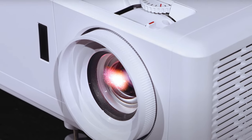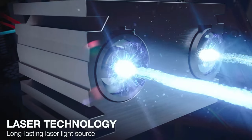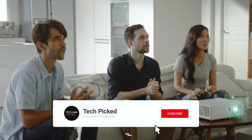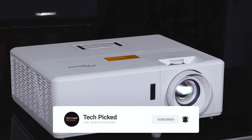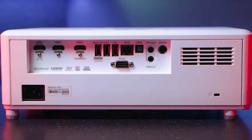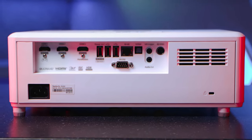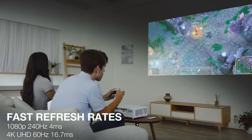For gaming enthusiasts, the Optoma UHZ50 doesn't disappoint, with ultra-fast 240Hz gaming capabilities and an enhanced gaming mode offering a 4ms response time at 1080p — making gaming smooth and lag-free. Adjusting the HDR settings is easy with a variety of options available, allowing you to fine-tune the image quality to suit your preferences.